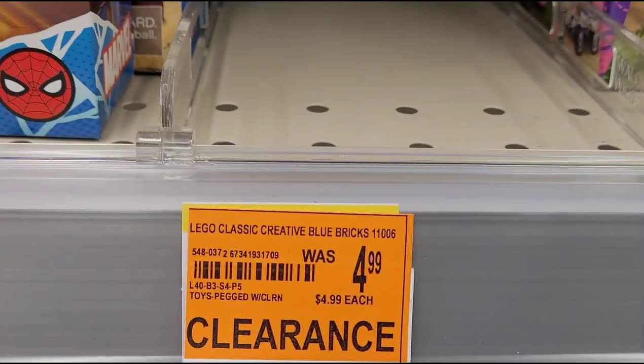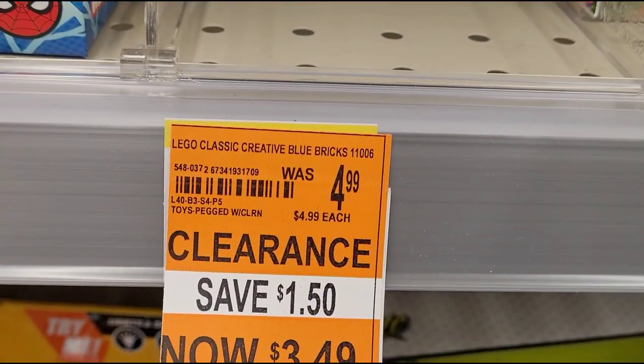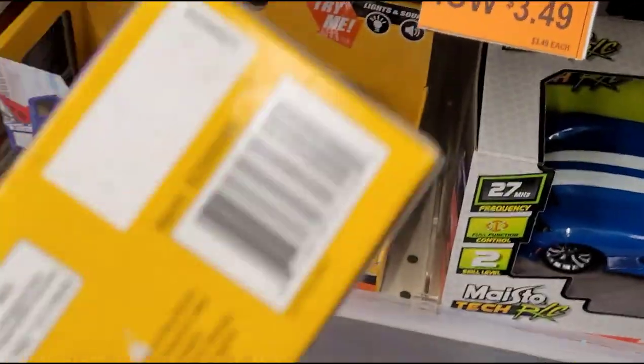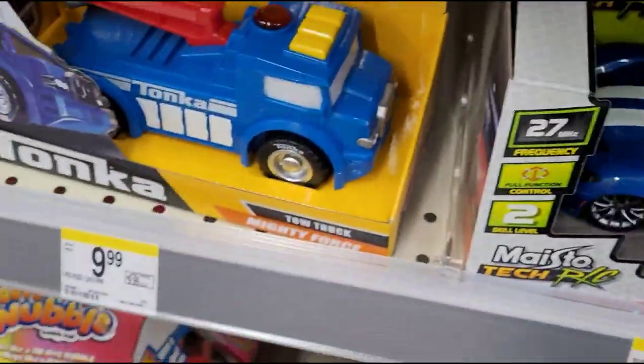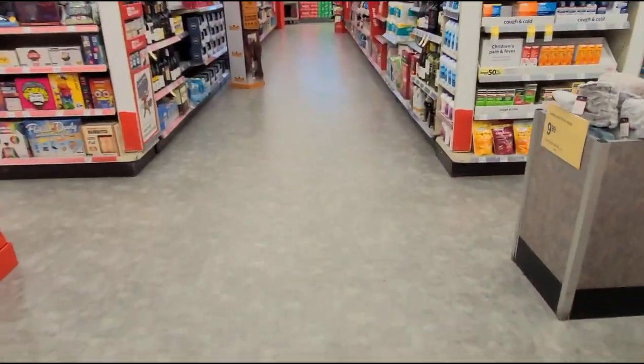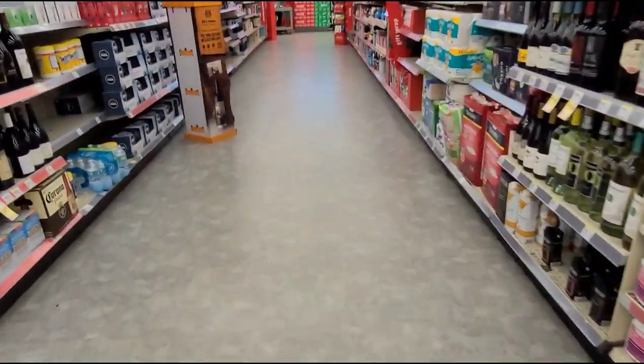I think this one is included too — it looks blue so it's part of the deal. Just in case you guys need a barcode, let me show you that. I'm gonna go check out and I'll show you my receipt.